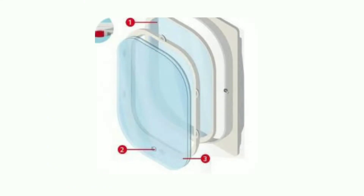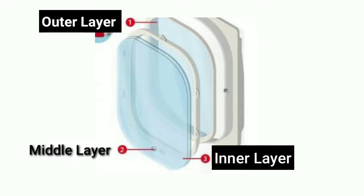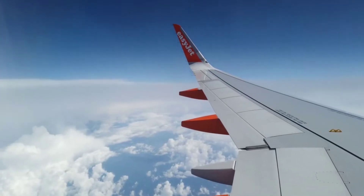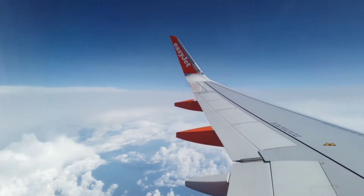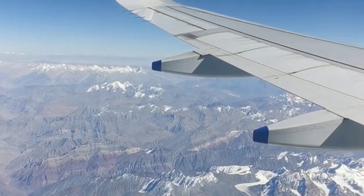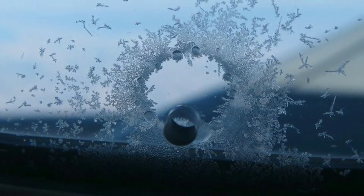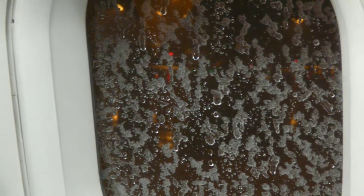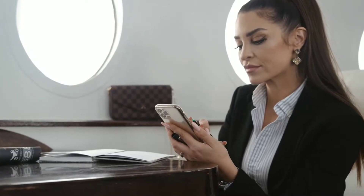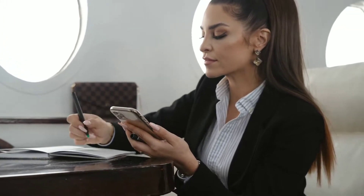Engineers came up with round-shaped window corners which help to distribute stress around the boundary of the windows. Aircraft windows are made from three different layers: the outer layer, the middle layer, and the inner layer. The outer layer handles the main pressure difference between atmospheric pressure and cabin air pressure. The middle layer acts as a fail-safe for the outer layer, and it has a small bleed hole to maintain pressure and release moisture, which helps prevent mist formation on the windows. The inner layer protects the other layers from damage by passengers.